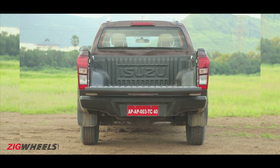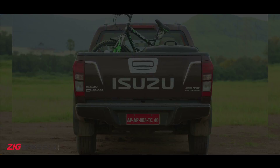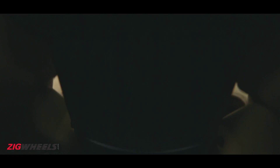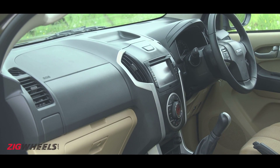The loading bed is large enough for boxes, bicycles, suitcases, or if you're feeling a little adventurous, a Honda Navi or even Ishaan — though neither one of these are optional extras. It's a tough cookie, alright, and the quality of plastic parts is in the same vein.